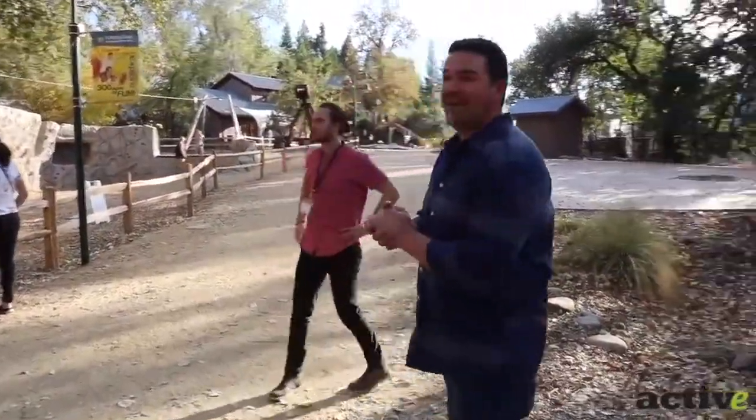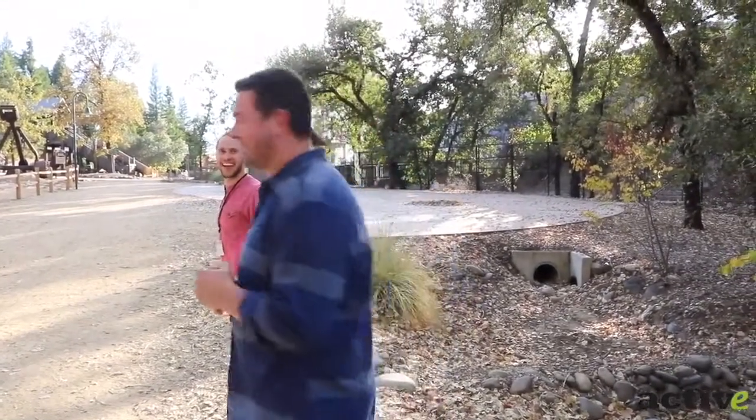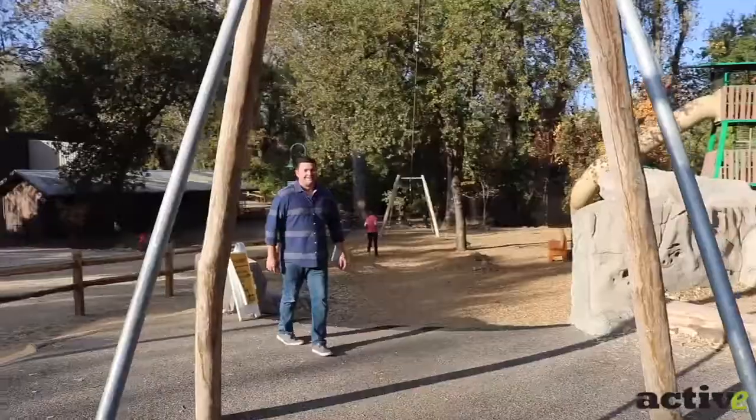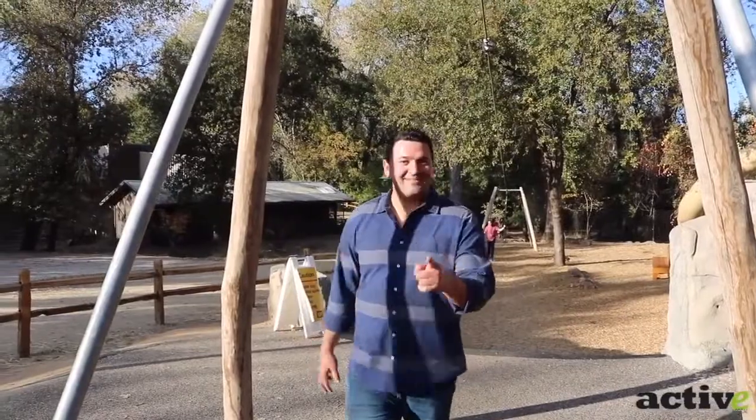We are here at the Forest Adventure Park. I think I should probably try out the zip line. Let's try this. I'm putting my life on the line for this video — you guys better appreciate this.